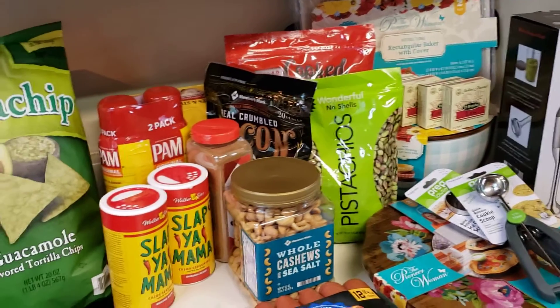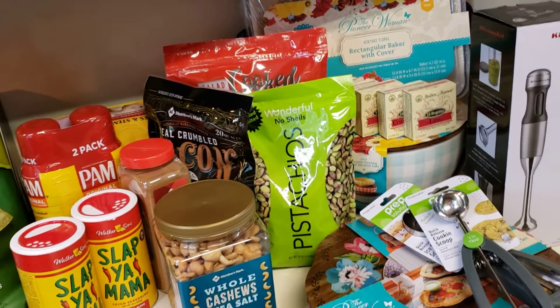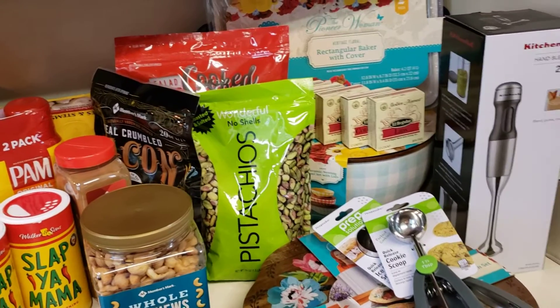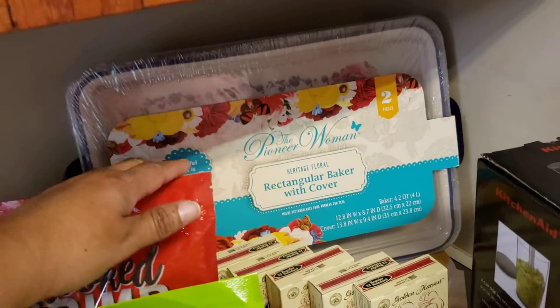Hello everybody, this is Tanya. I want to share a little shopping haul with you. I went to Walmart and Sam's this morning, so come let me show you what we picked up. Let's start in the back.